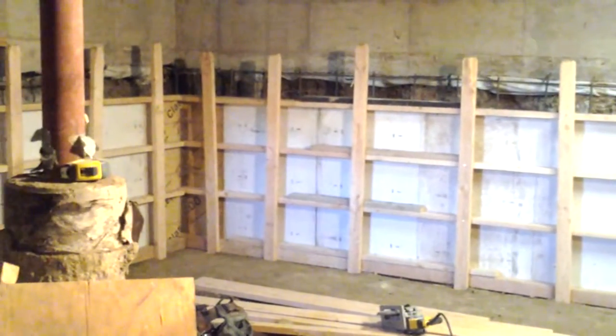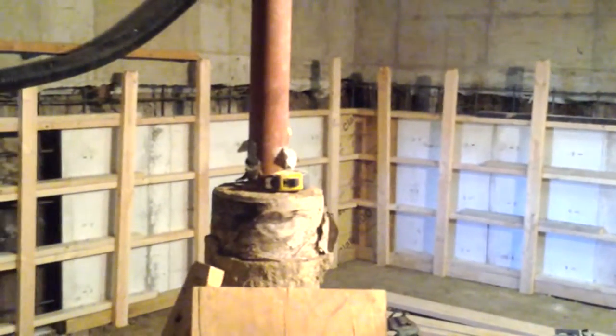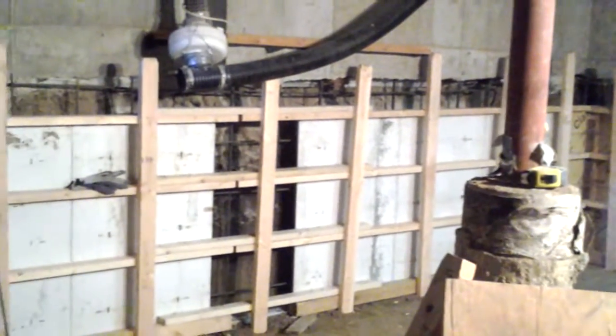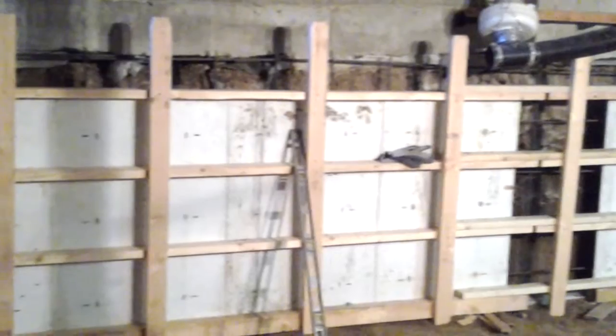Got our rebar installed this morning, inspection passed, so we're starting to form and we'll get this wrapped up today. We're going to pour this tomorrow. I'll have a couple other parts to this so you can see this crawl space conversion kind of start to finish.